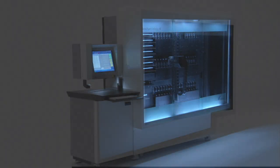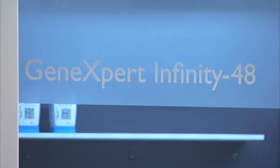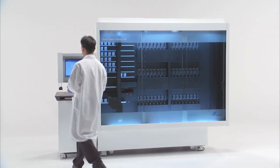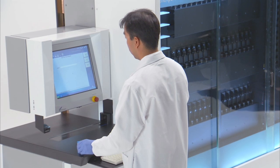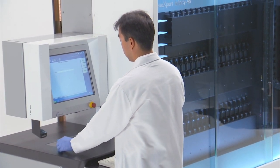Today, we are doing it again with the introduction of the GeneXpert Infinity 48, the newest member of the GeneXpert System family. With the Infinity 48, our self-contained cartridges are now staged and managed by a workstation consolidation solution featuring unprecedented ease of use. This walk-away testing system was designed with the flexibility to handle any workflow.